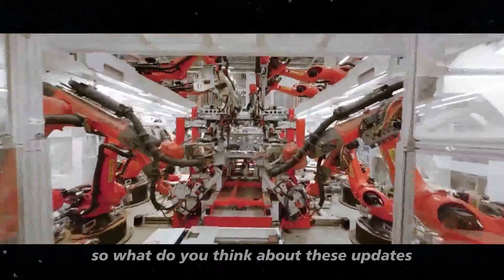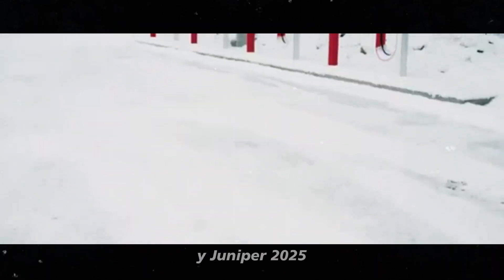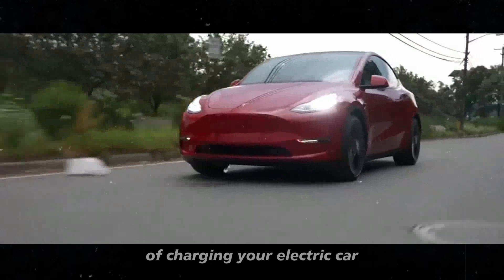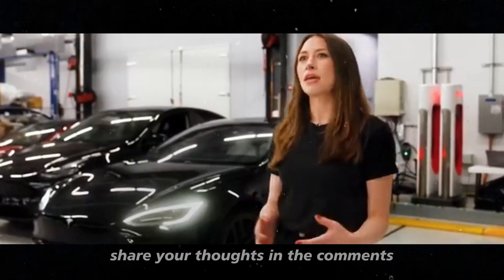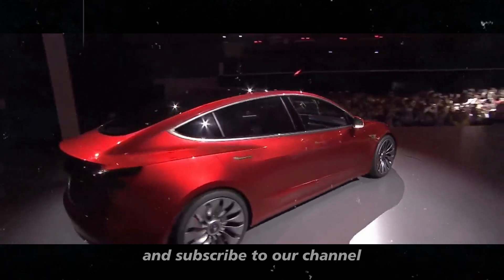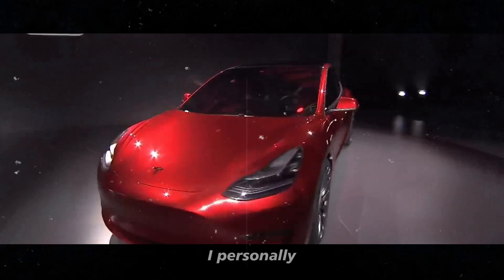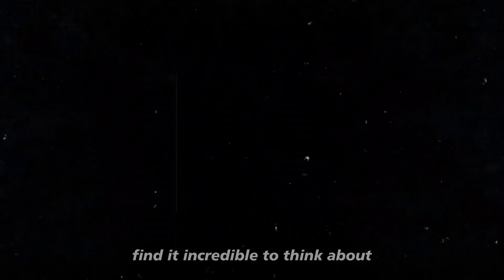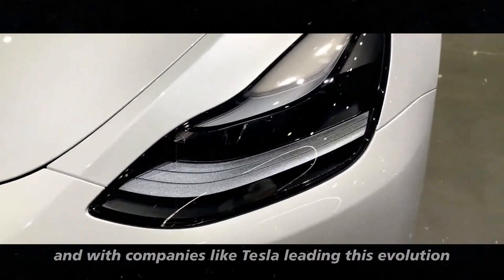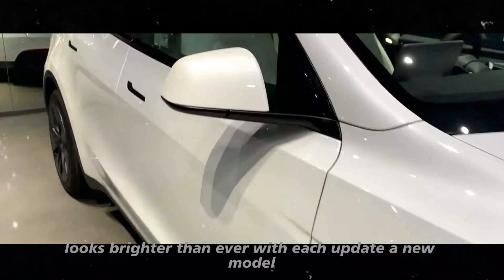What do you think about these updates? Are you excited to see these improvements in the Model Y Juniper 2025? And how do you feel about the possibility of charging your electric car in less than 20 minutes? Share your thoughts in the comments and don't forget to like this video and subscribe to our channel to stay updated on all the latest news in the world of electric vehicles. I personally find it incredible to think about how charging technology has evolved in recent years, and with companies like Tesla leading this evolution, the future of electric vehicles looks brighter than ever.